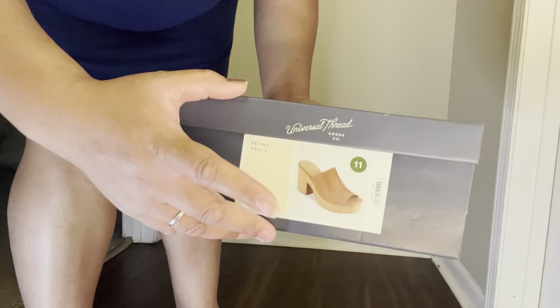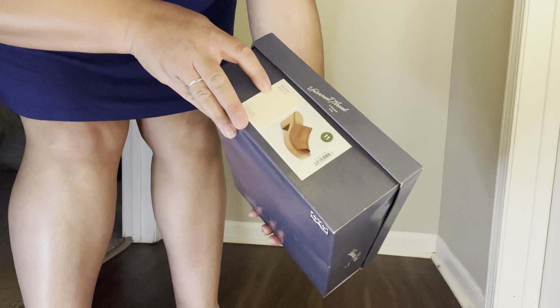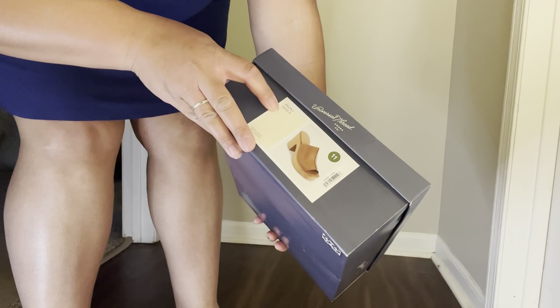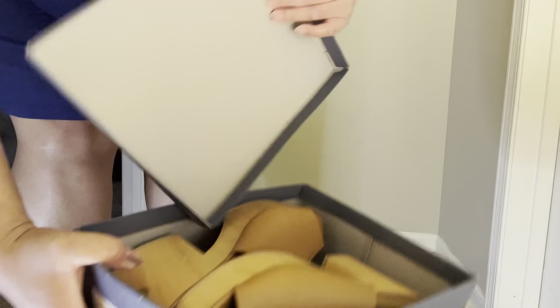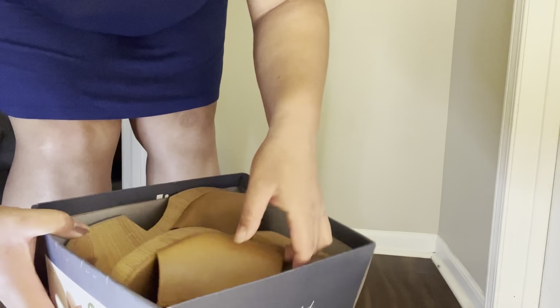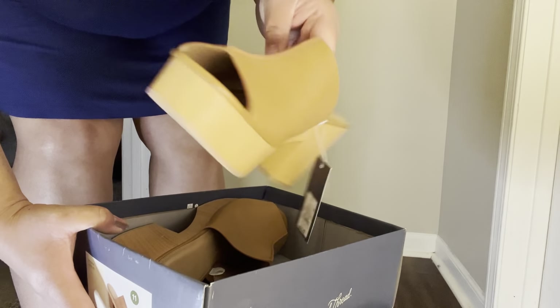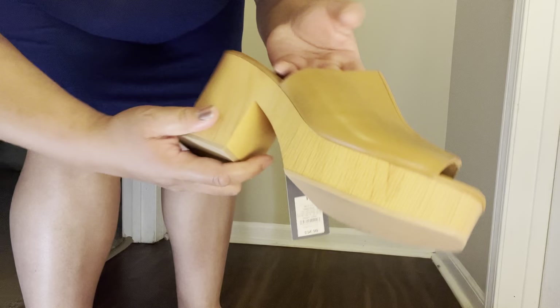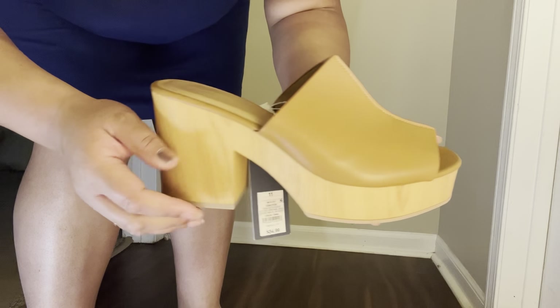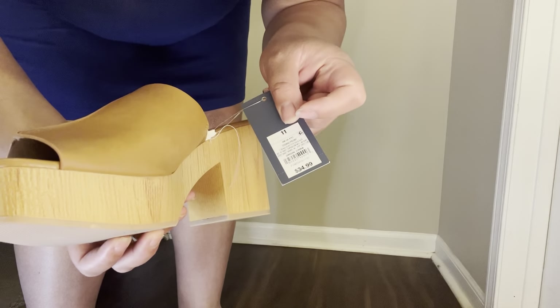When I seen these, they come in this color and they come in black — I fell in love. These are called Peony Hills, this color is cognac, and they do have them in black, but they didn't have my size when I went in. First of all, get into that — hello, that is gorgeous! I love that it's giving that 70s show vibe and I just love the way these look. They retail for $34.99.